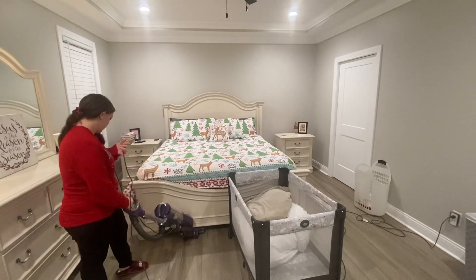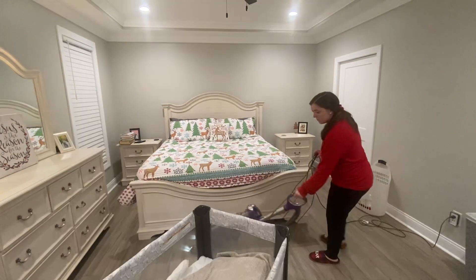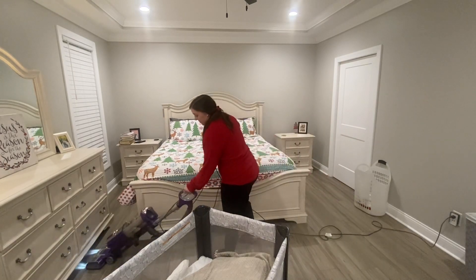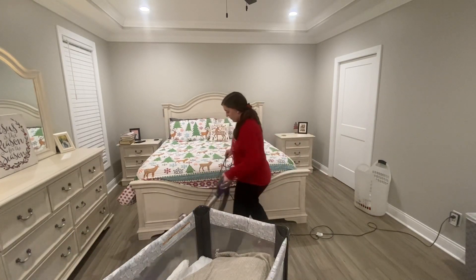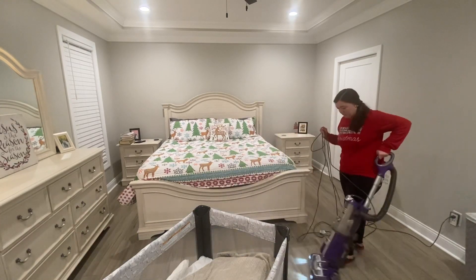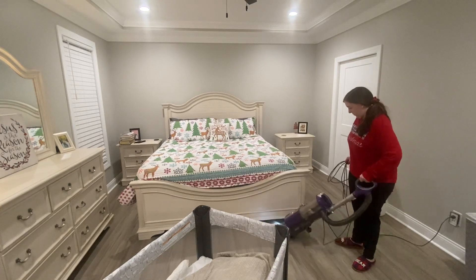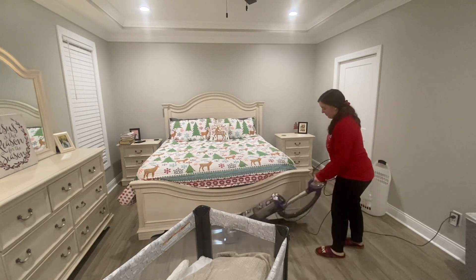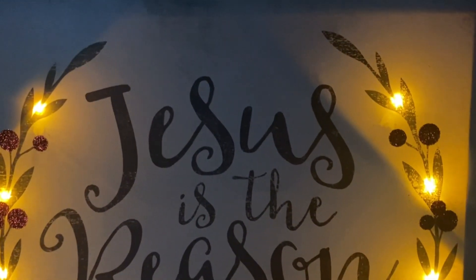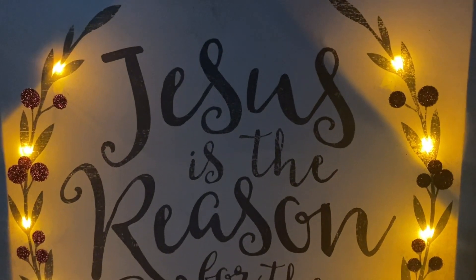Thank you guys so much for watching today's video. I hope it gave you some cleaning inspiration or some inspiration for Christmas decorating. I love this time of year, and like that sign says, Jesus is the reason for this season. Without him, my life would be hopeless, so I'm very thankful for Christ and what he has done for me. But thank you so much for watching — I hope you guys have a blessed day. I will see you soon!